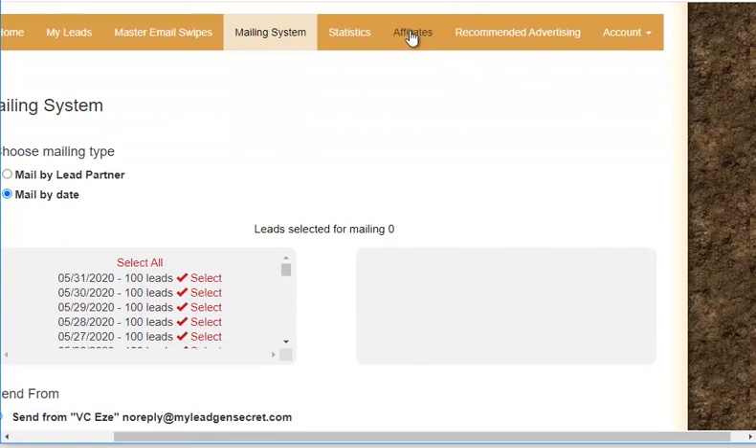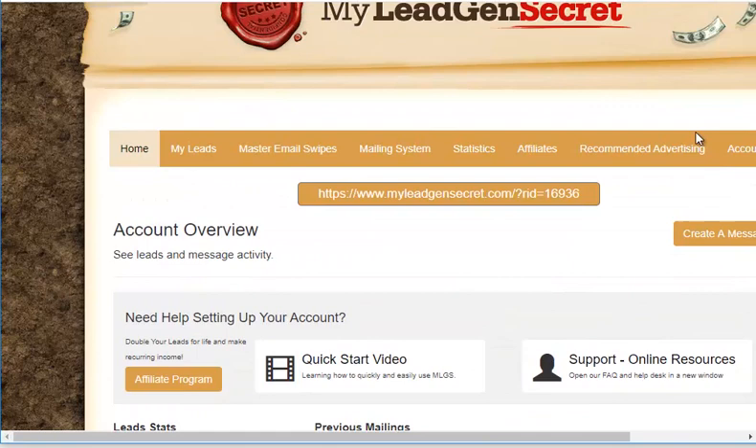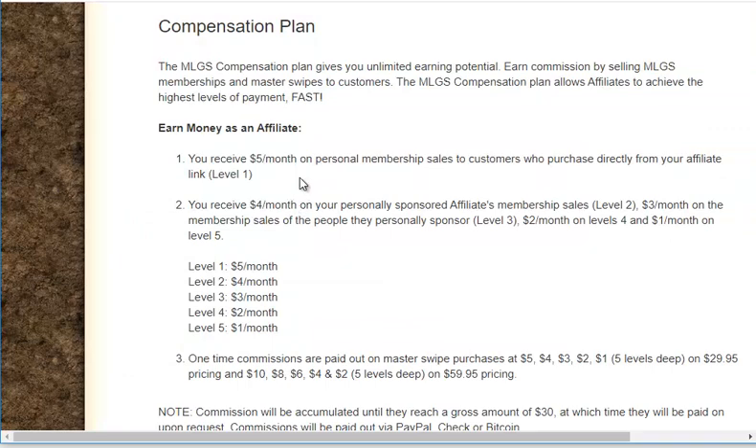The compensation plan pays five levels deep in commissions. As an affiliate, you receive $5 per month per personal membership sale — customers who purchase directly from your affiliate link. You have five levels: level one through level five. MyLeadGenSecret not only provides a platform to get leads and mail them, it also gives you the opportunity to make money by getting people to sign up as affiliates through you.